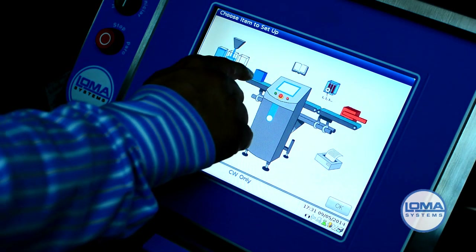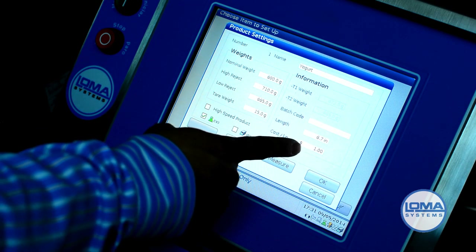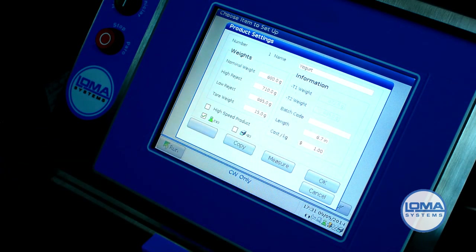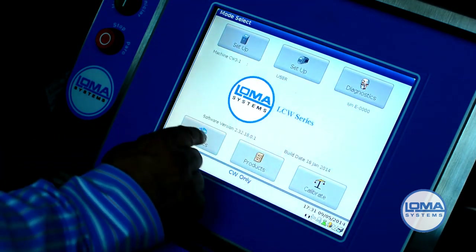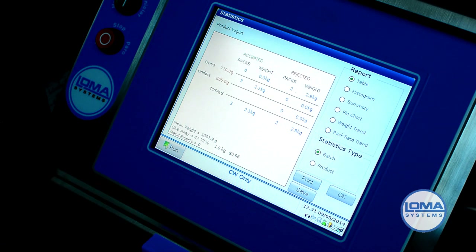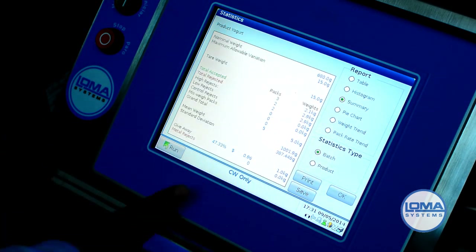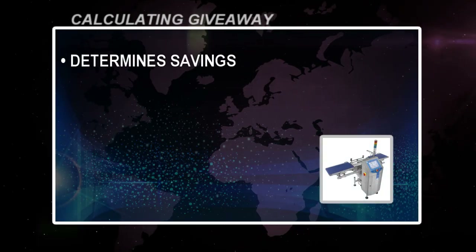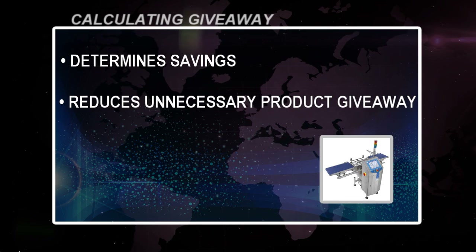Calculating giveaway is critical to determining savings. Tap the product icon. Enter the cost per kilogram. Click on statistics. You can view the giveaway and savings via the table or the summary screens. The calculation feature determines savings realized through reducing unnecessary product giveaway.